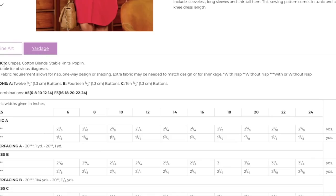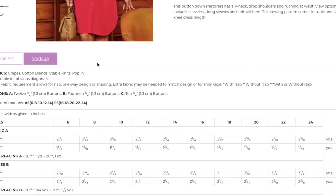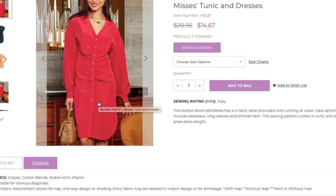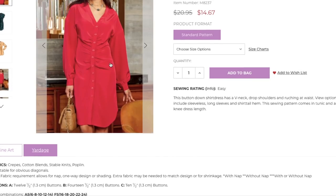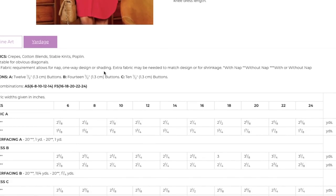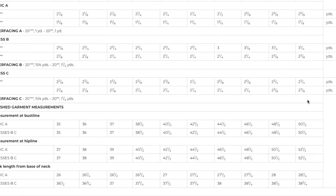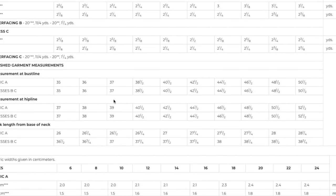Fabric: crepes, cotton blends, stable knits, and poplin. I can definitely see poplin for shirting — a lot of shirtings are poplins. Even a stretch sateen would be really good; you'd get a little bit of extra comfort because it stretches a little bit. You just need your buttons. Two size ranges, fabric requirements under two yards for the tunic length and just about two and a half for the dresses. Finished bust measurements are 35 to 50 and a half, hip line measurements are 37 to 52 and a half — so fitted at the hip line, very roomy at the bust line.